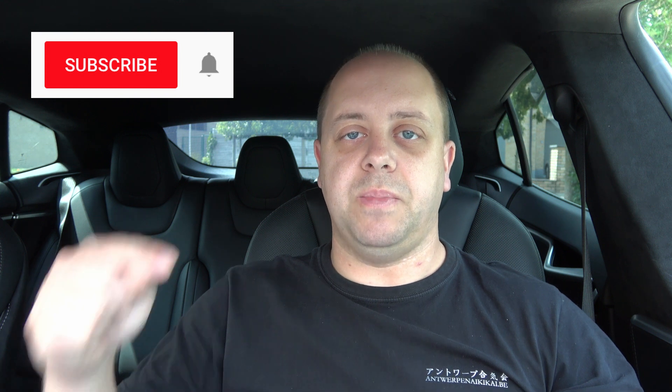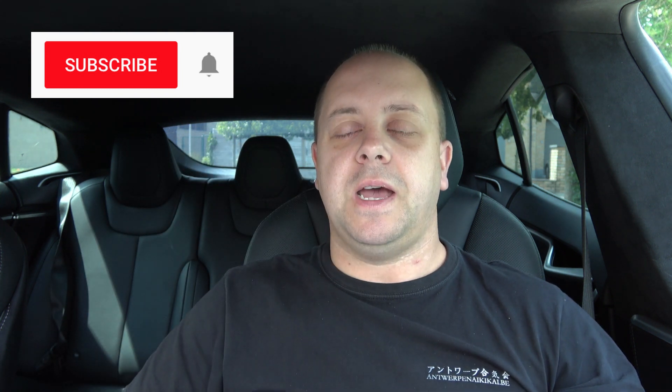As always, if you like my videos please subscribe using that button down below, and don't forget to click that little bell icon so you don't miss out on any new videos. Thanks for watching — see you guys next time, bye bye.